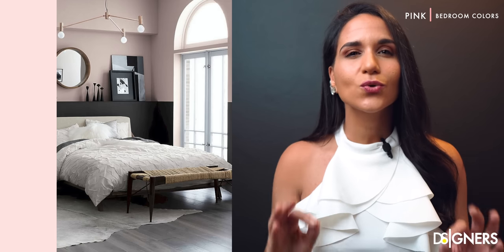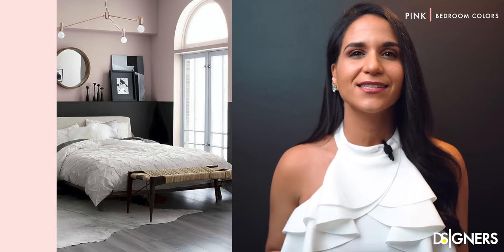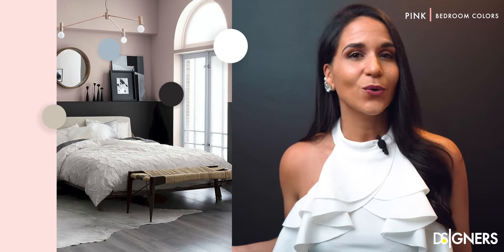How you combine pink is crucial to get a specific look. To achieve an elegant style using pink, combine it with white, beige, blue, gray or earthy tones.